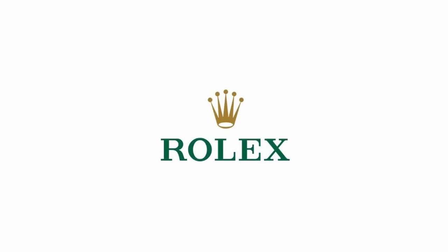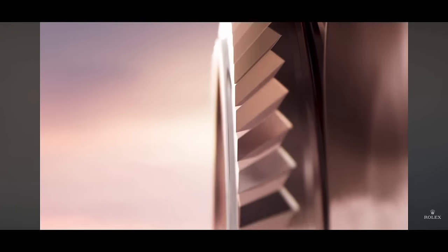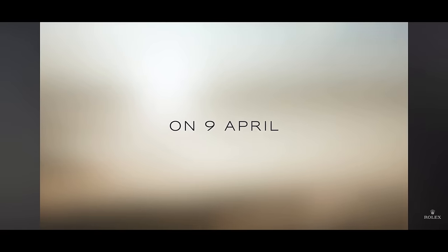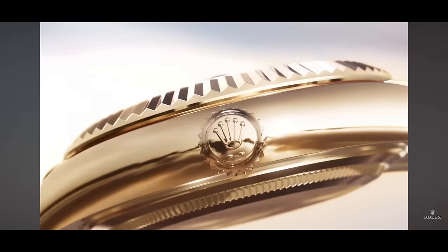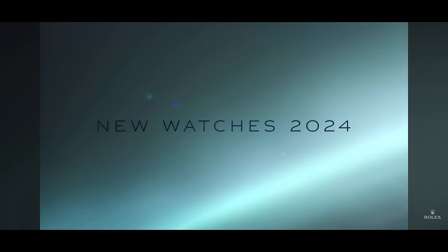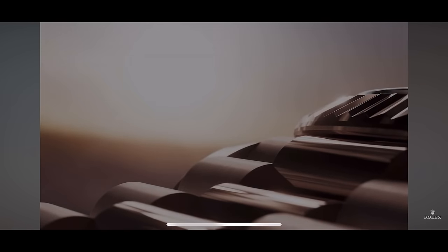Welcome to the channel. Rolex just dropped the trailer for its Watches and Wonders releases of 2024, so let's go through and make some best guesstimates of what they're going to be releasing. Diving right into the trailer, we can see a lot of Everose gold, a guilloche pattern dial, a GMT Master 2, an Oyster Flex, a full gold watch, and more Everose. A lot of gold going on here — not sure if this is going to be the full lineup, but it's a nice sneak peek.